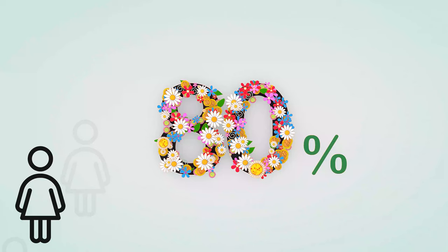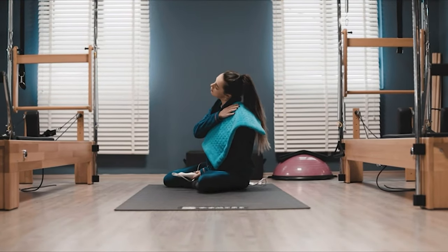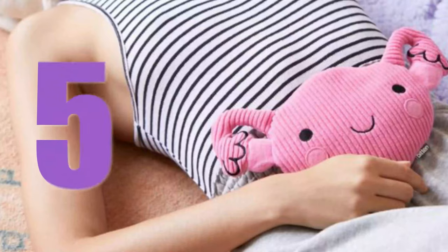Menstrual cramps are very painful — around 80% of women have experienced this pain, and heating pads are a game changer for unbearable cramps. The heat helps to ease the contraction of the muscle and provide relief. We came up with the five best heating pads for menstrual cramps which will really help your body relax, so let's check them out.